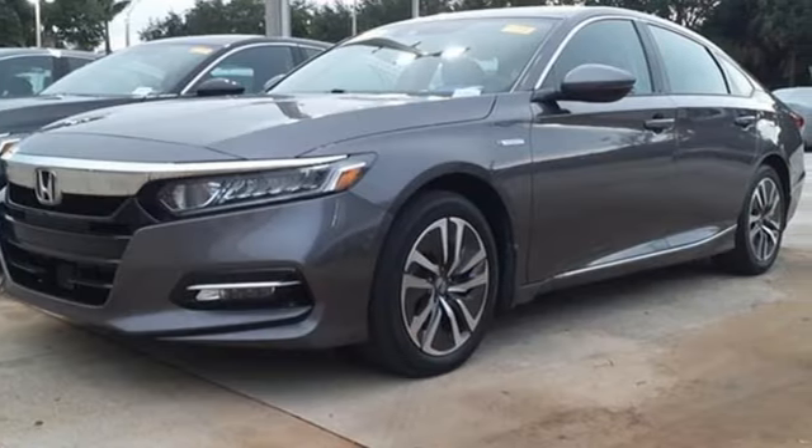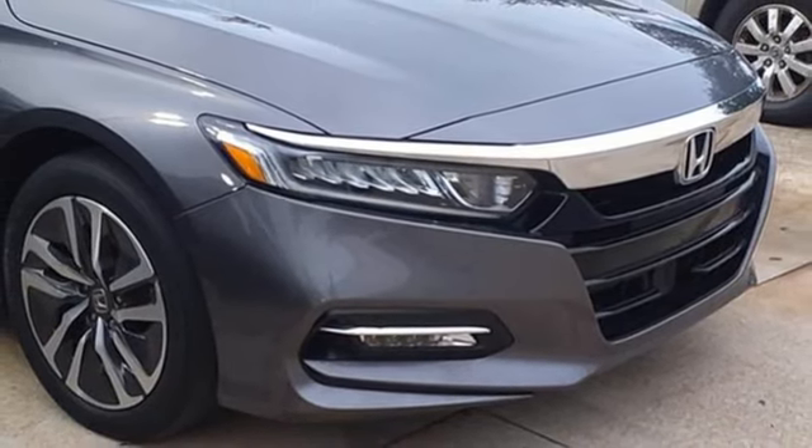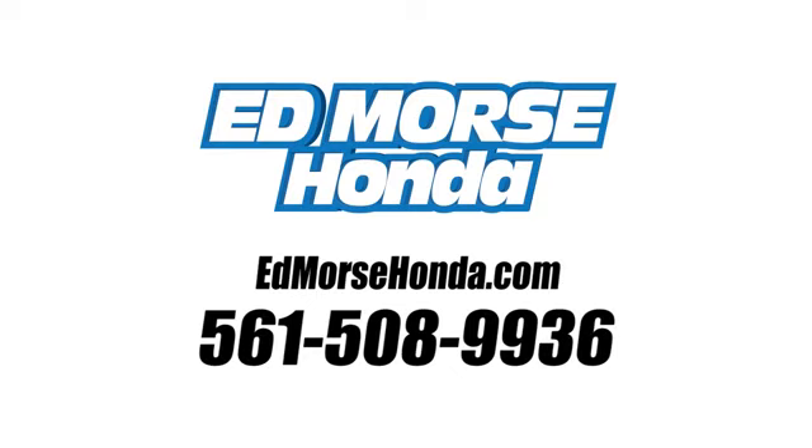Honda's created some of the most admired vehicles on the planet. Stop in for a test drive and make it yours today. Call us today at 561-508-9936. For value and for service, it's Edmars.